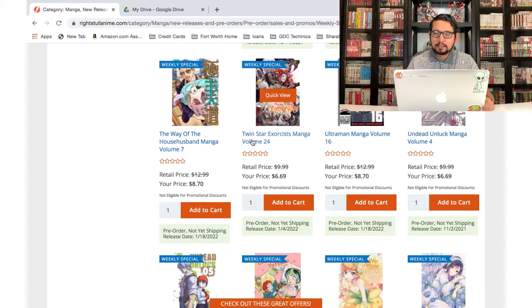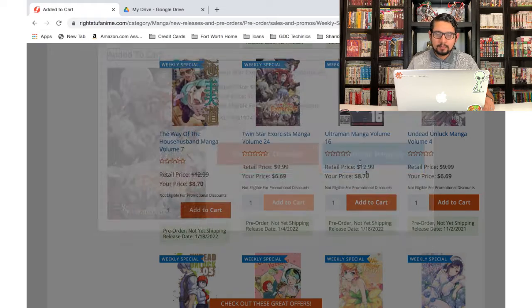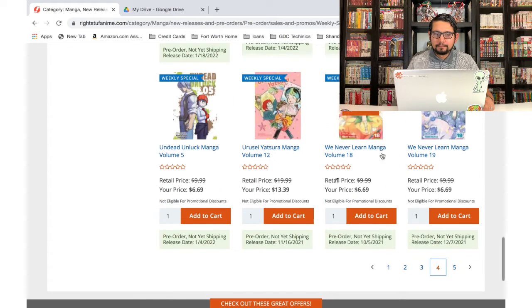Twin Star Exorcist — I haven't even started that one but I love the covers, so I'm gonna add these to the cart.